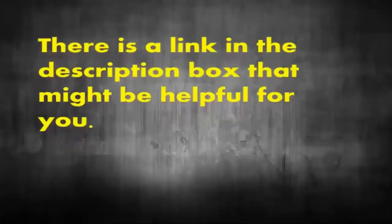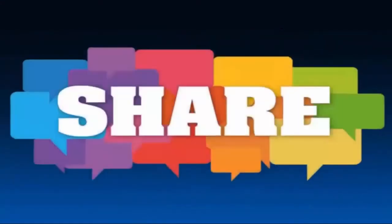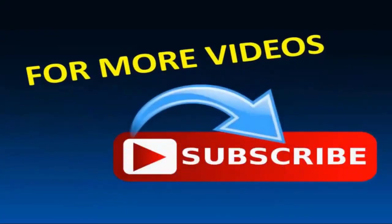There is a link in the description box that might be helpful for you. If you liked the video, don't forget to give a thumbs up and share it. For more videos and updates, please subscribe to our channel.